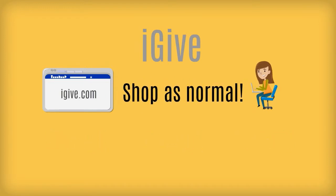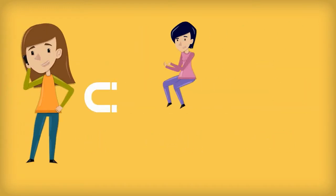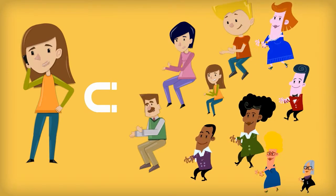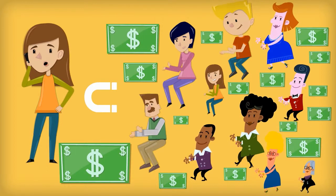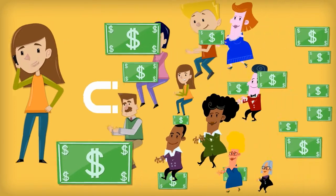Then shop as normal. If you invite your neighbors, co-workers, and family all to participate as well, together we can help raise thousands of dollars for local charities. It takes less time to set up than it does to watch this video.